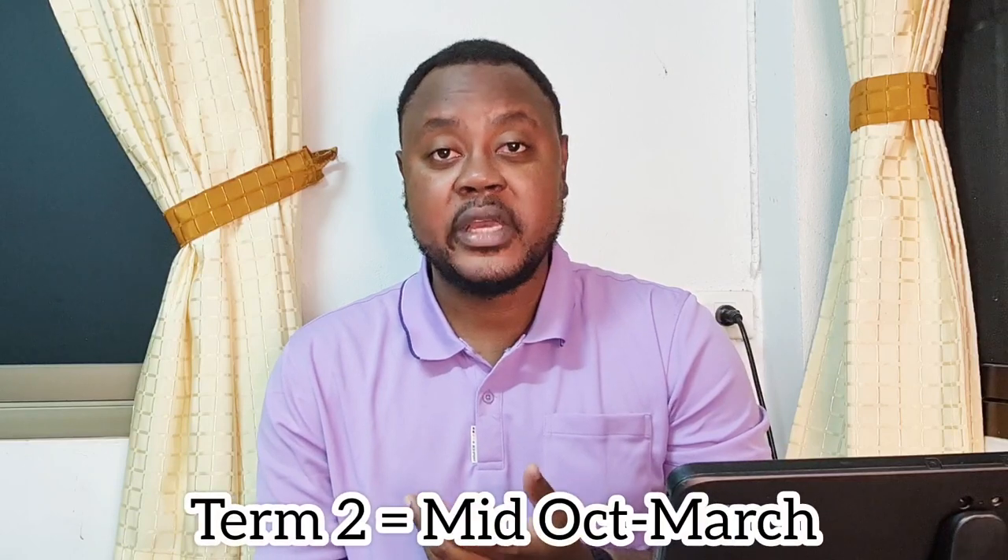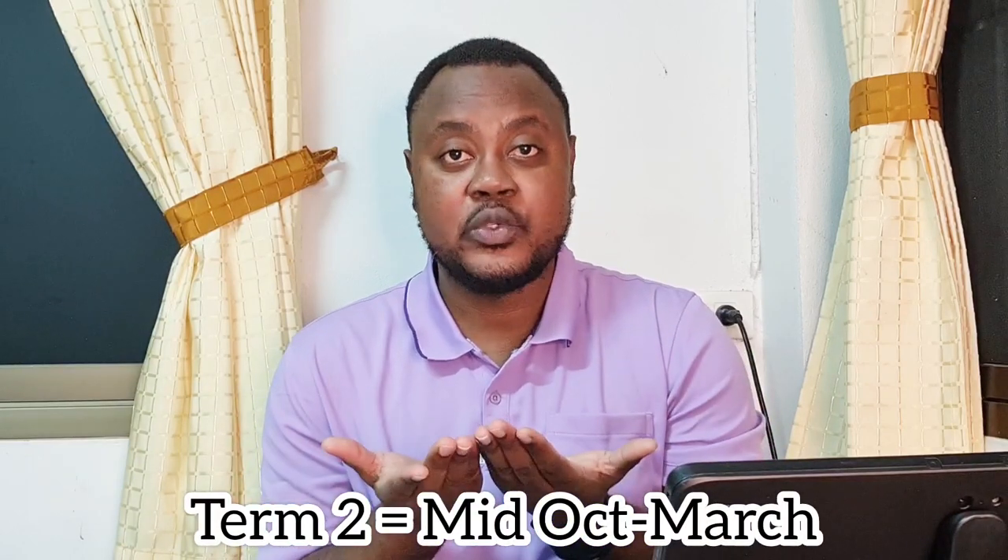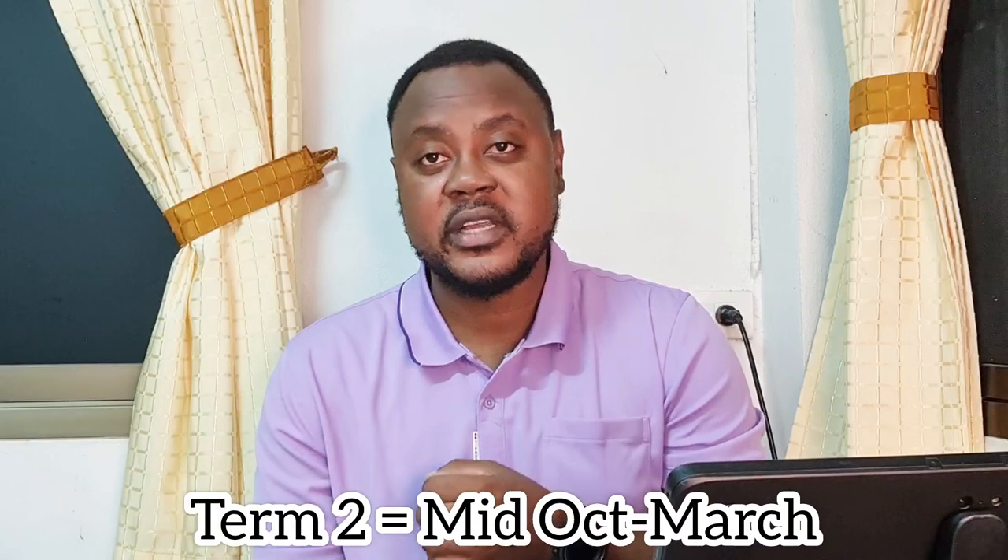Hence, you are supposed to combine your grades and make sure that everybody passes. These same procedures apply to term 2, where you have a mid-term and final exam. And at the end of the school year, the scores for both terms are combined to provide the final grades for the students.